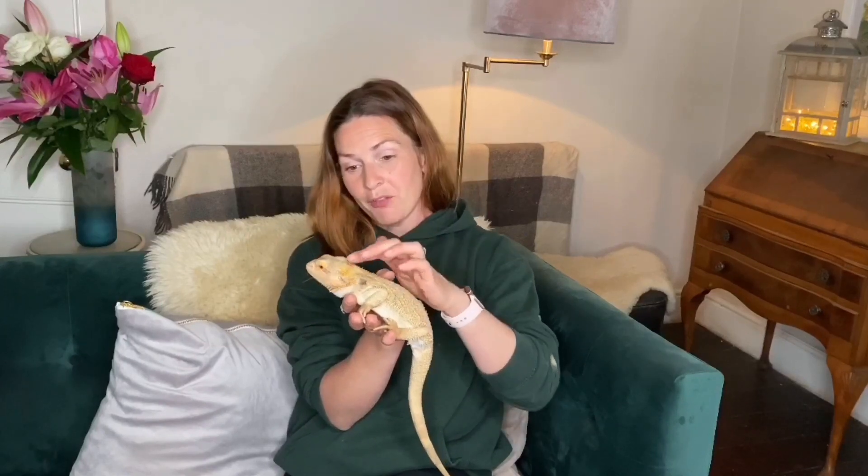Hello everyone, welcome to our seventh ever virtual visit to Manor Farm. Because it's a bit grey and grisly outside today, I thought we'd start snuggled up on the sofa spending some time with our friend Freddie.